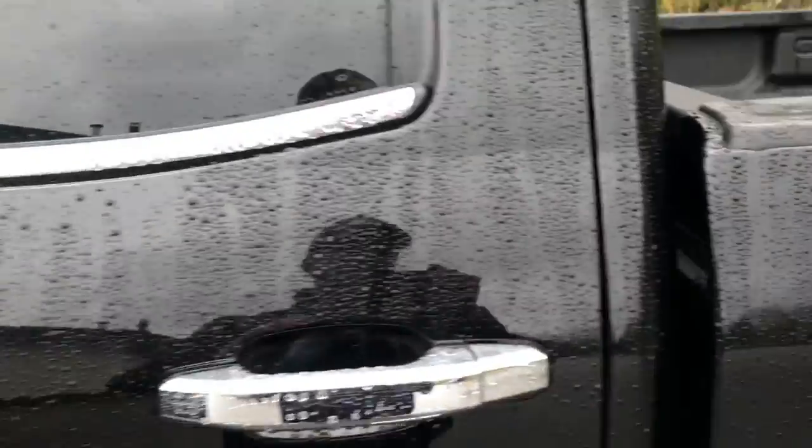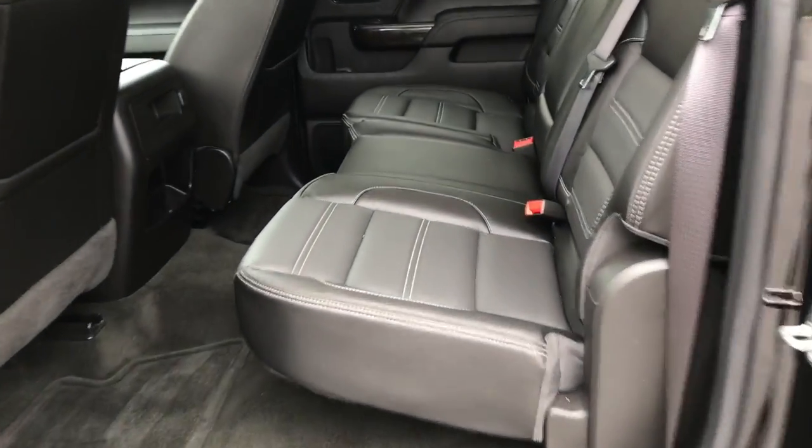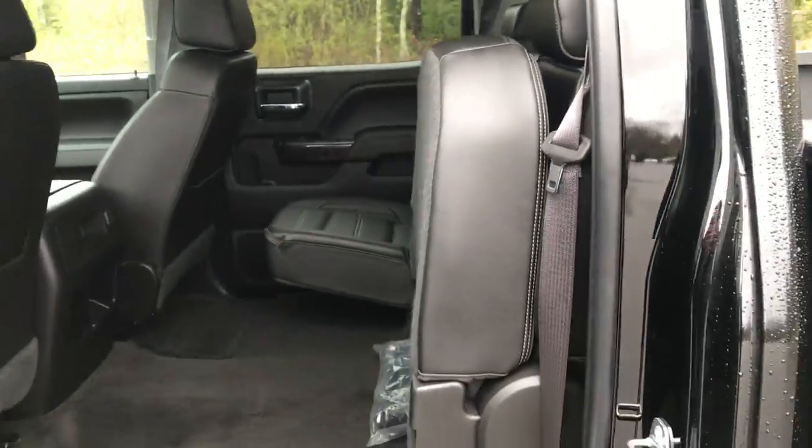Take a look at the back seat here. Plenty of storage space and leg room for your passengers. However, if you need a little more, both these back seats do fold completely up.